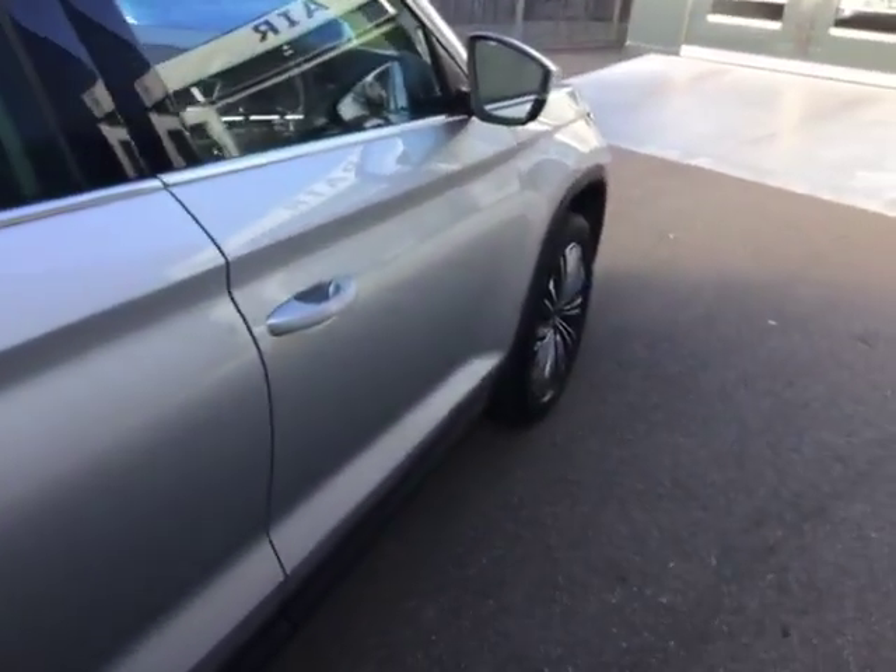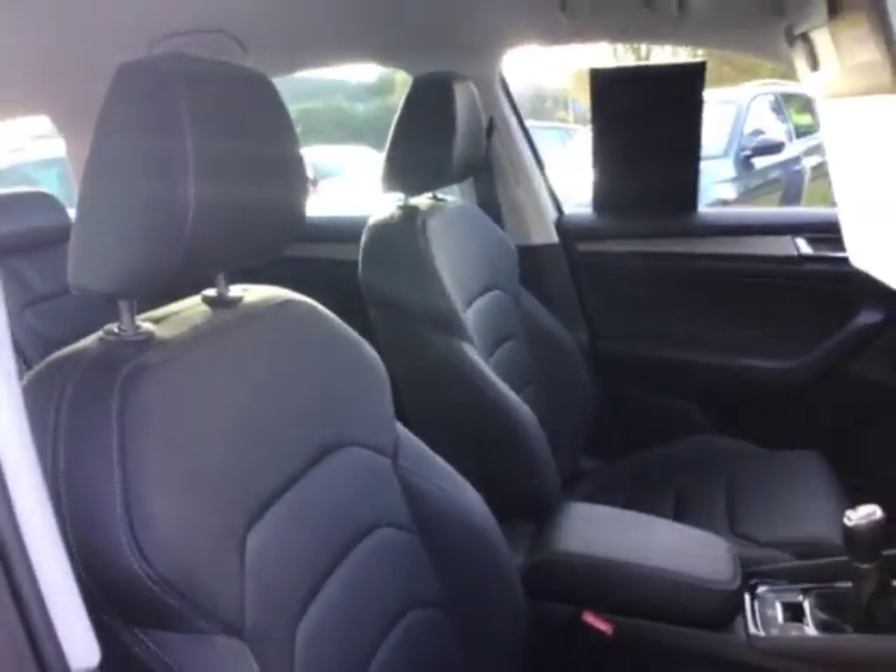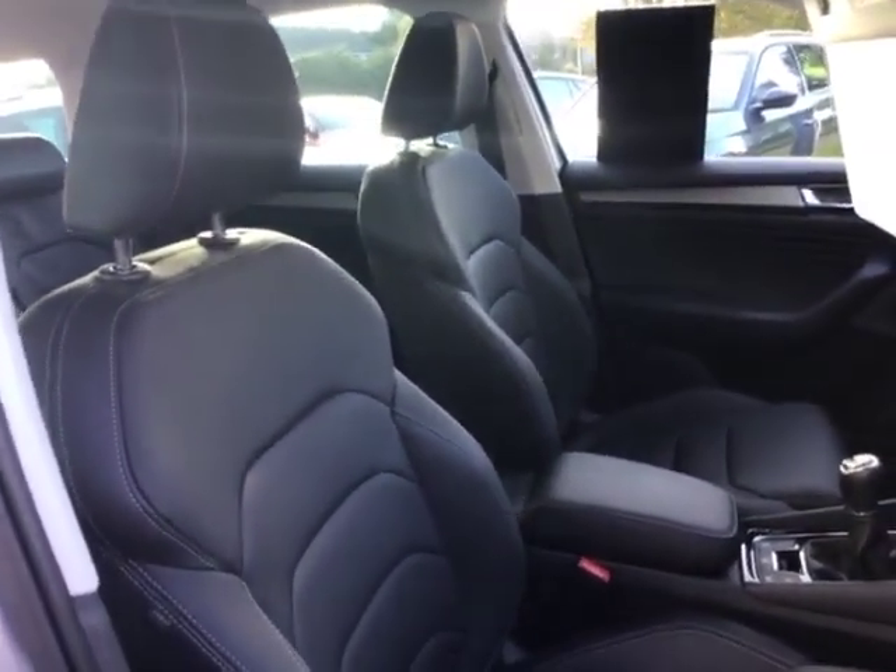Incredible — no smoke smells, no funny odors, anything at all. It's just a really, really well-looked after car. Now, this being the SEL Executive, it comes packed with loads of stuff as well.